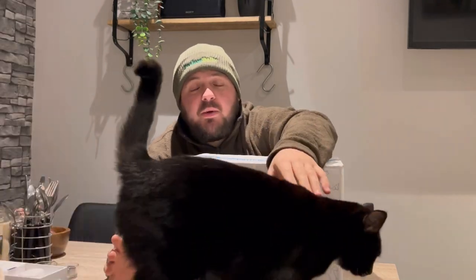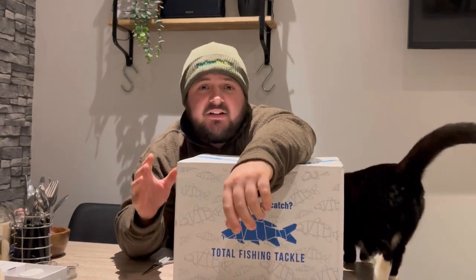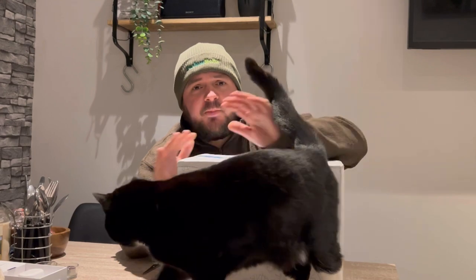First and foremost, well done to the giveaway winners. Thank you to everybody who entered over the last few videos leading up to Christmas. In the last video I did announce the giveaway winners — if you haven't checked that out, go onto my Instagram or Facebook. Also, I just want to say this video is in no way sponsored at all. We've got a package here from Total Fish and Tackle, but I paid for this 100% myself and we don't know what we're going to get.